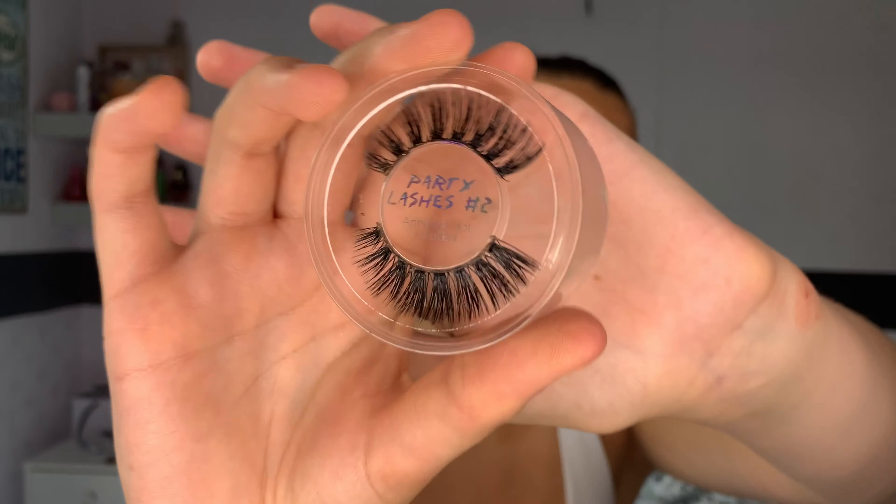I absolutely love these liners — the Urban Decay 24-7 glide on eye pencil in the shade gonzo. I'm just going to apply this in my waterline on the bottom lash line. As you can tell, Primark has really rejuvenated my current favourites because so much of this is Primark! I'm going to be using the same lashes which are Primark number two party lashes — literally £1.50 — using my favourite Duo lash glue to apply those. I've just applied them and they give a really nice cat eye effect which I absolutely love, and for £1.50 you just can't knock them.